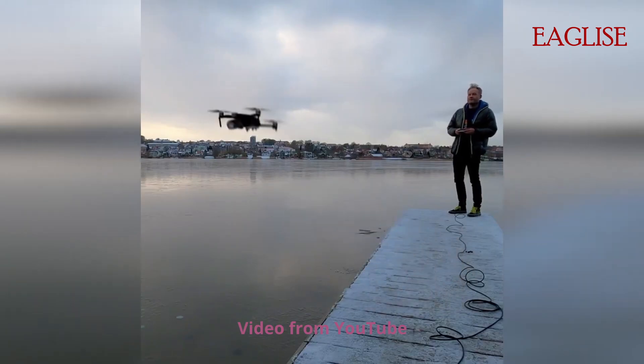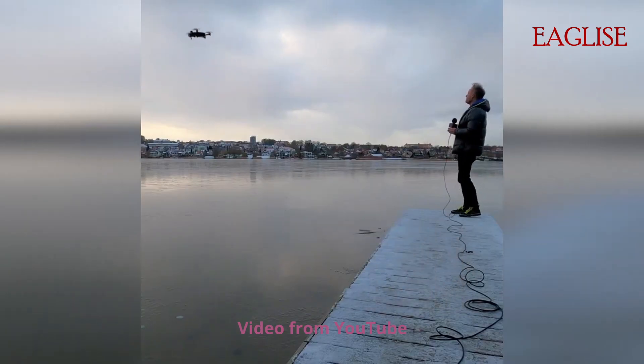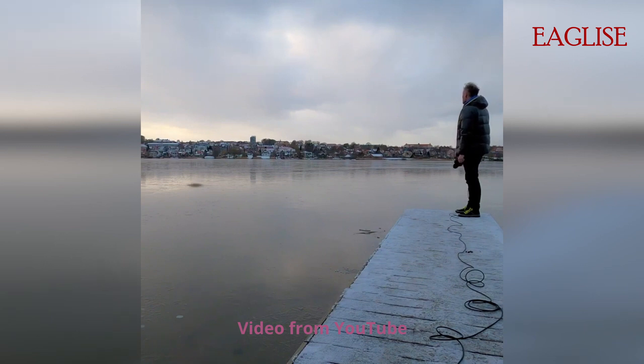To fly drones in Australia, you don't need to have a license or a permit as long as your drone is less than two kilograms and it's not an FPV drone. But there are still rules about where you're allowed to fly your drone.